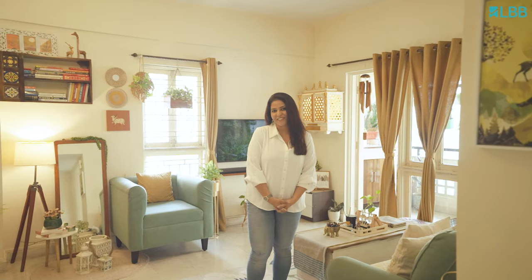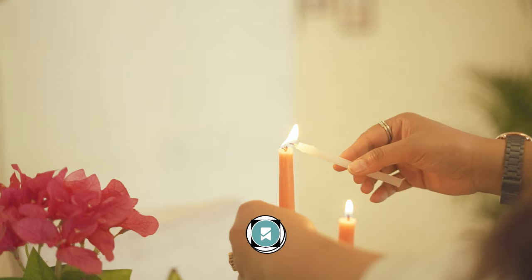Thank you for watching this video. For more such content, subscribe to LBB's Homely Newsletter.